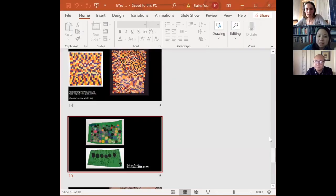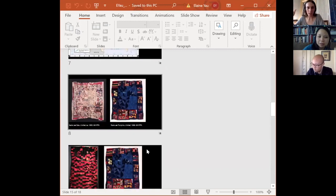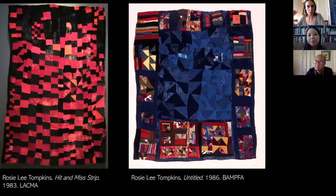That was totally amazing — thank you! We're sad we can't really see the exhibition in person. Fingers crossed it'll reopen. Looking at the three sixes example — this looks to me like kente cloth, like strip-woven kente cloth. Is there any connection there?